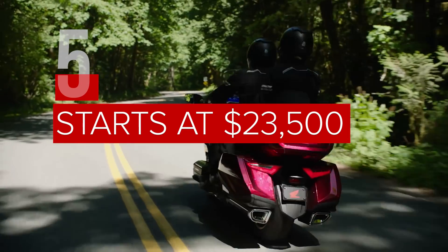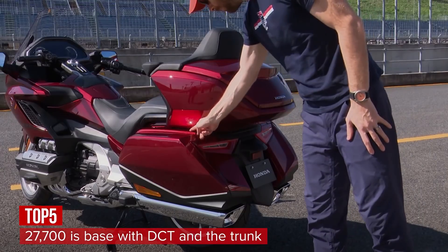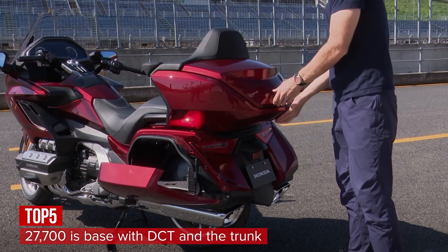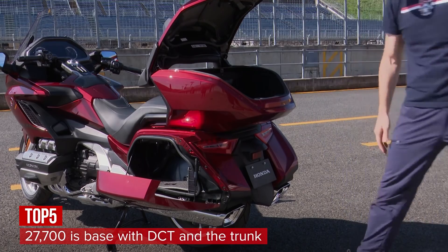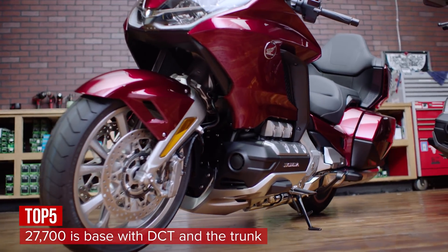The 2018 Goldwing with a manual transmission starts at $23,500. Add on the trunk and the DCT, both of which you'll probably want, and you're looking at $27,700. That's a fair price for a huge improvement over the outgoing machine.